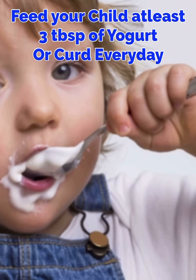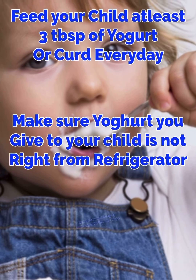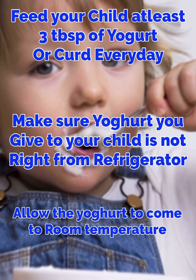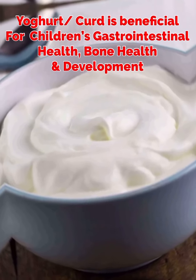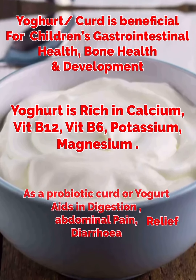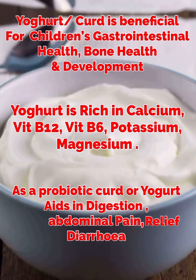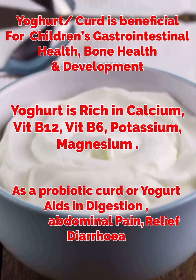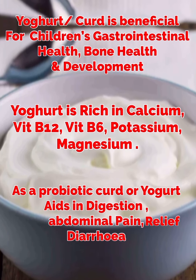Number 9. Feed your child at least 3 tablespoons of yogurt or curd every day. Make sure the yogurt you give to your child is not taken directly from the refrigerator — allow it to come to room temperature before feeding. Yogurt or curd is beneficial for children's gastrointestinal health, bone health and development. Also, yogurt is rich in calcium, vitamin B12, vitamin B6, potassium and magnesium. As a probiotic, curd aids in digestion, abdominal pain relief and diarrhea.